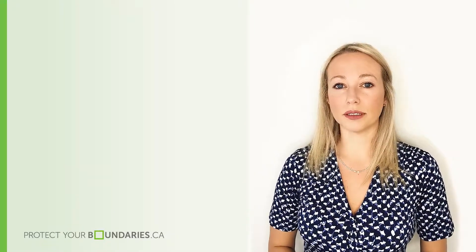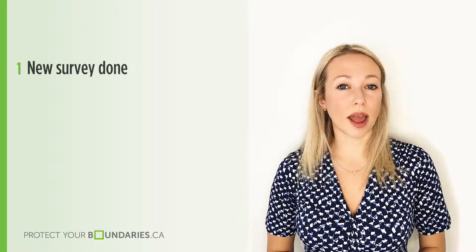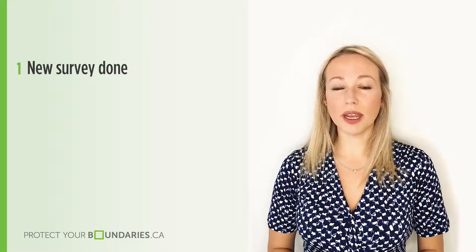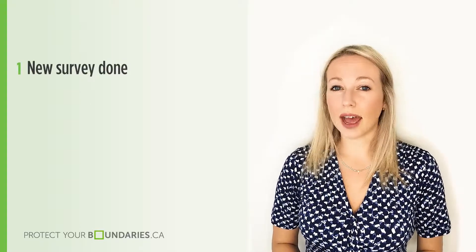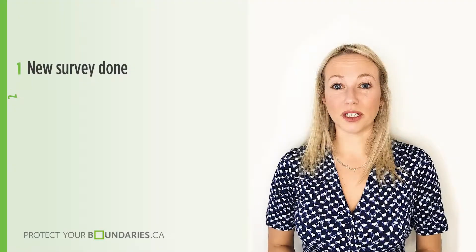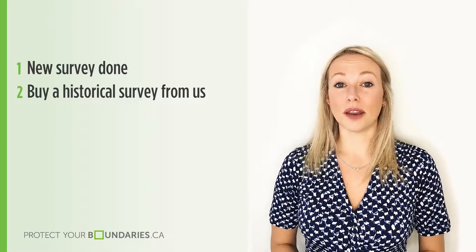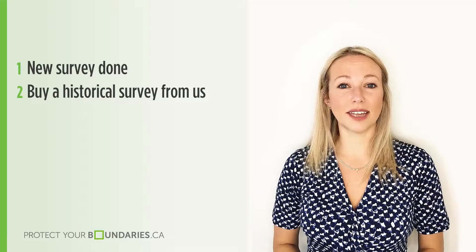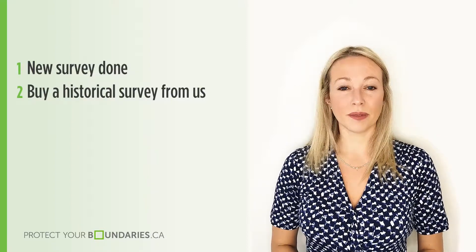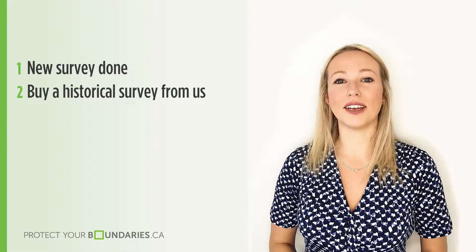If you are wondering how to obtain a new survey, here are a few options. You can have a new survey done as part of the buying process; however, this can be time consuming and costly for most buyers, so only go this route if it is absolutely necessary. Your second option is to buy a historical survey online at www.protectyourboundaries.ca, where we have the largest online database of historical surveys available, instantly and at a much better price point.